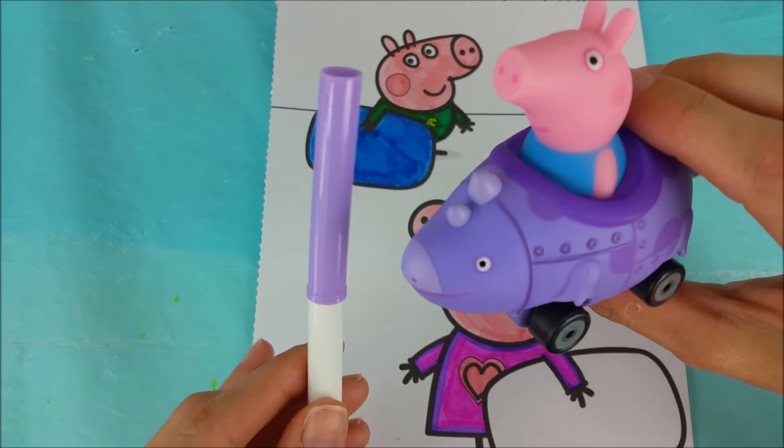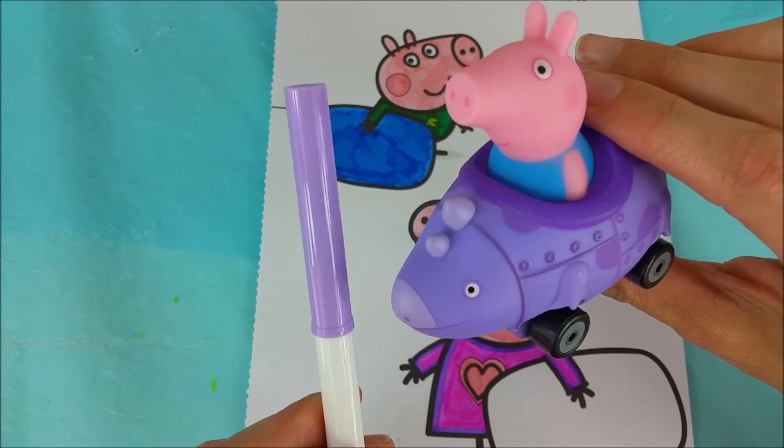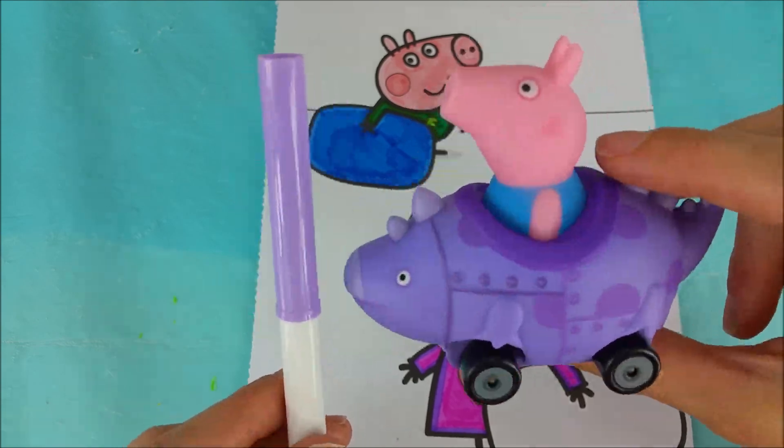George is showing us the lavender purple that we're going to use for Peppa Pig's pillow, because he has a lavender purple dinosaur.